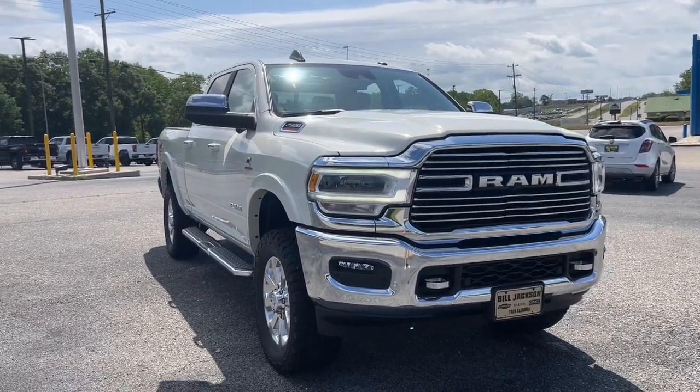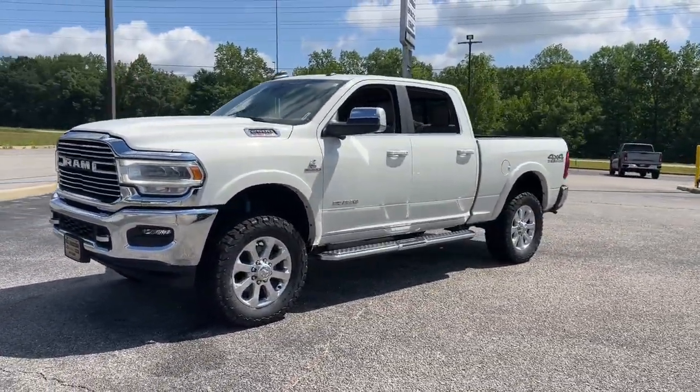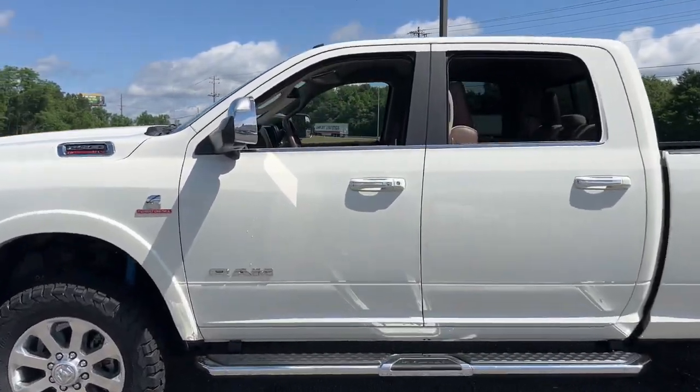Hop into the 2021 Ram 2500. With less than 70,000 miles on the odometer, this vehicle provides excellent value. The Ram 2500 has what it takes to get the big jobs done right.